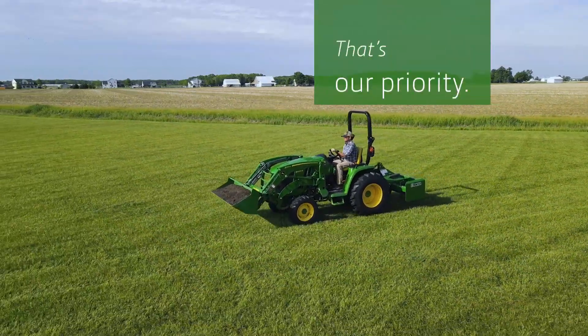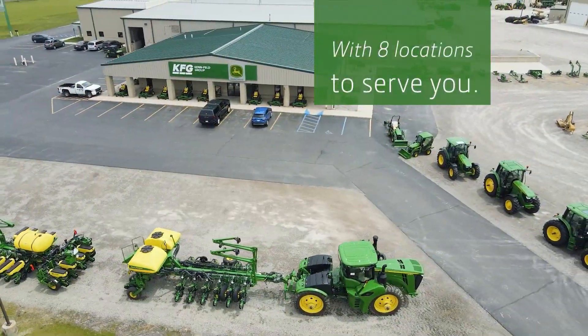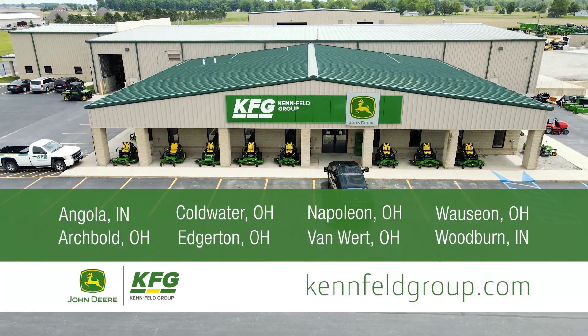That's our priority. With eight locations in Ohio and Indiana, there's a Kenfeld near you. Contact your local dealership today.